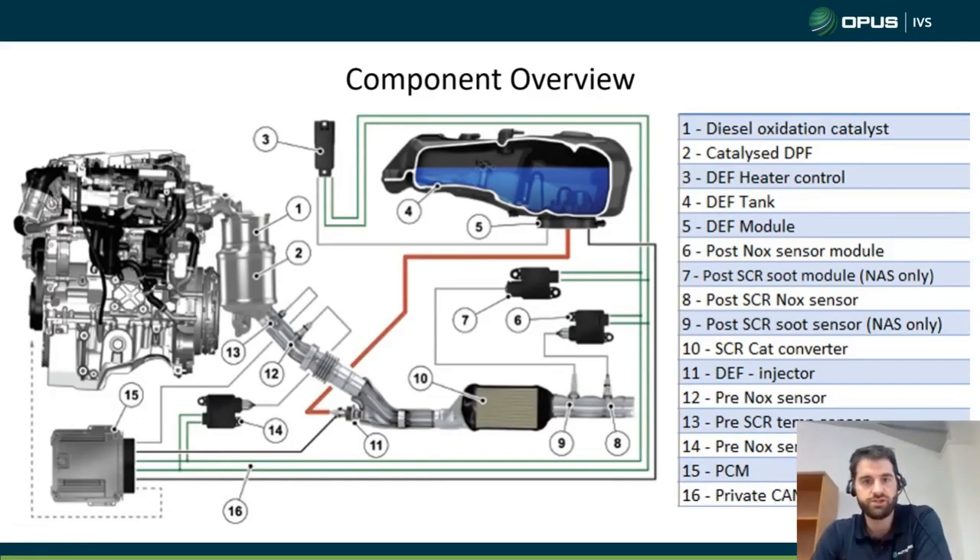Here is quite an extensive component list. Number one is our diesel oxidization catalyst, which gets rid of hydrocarbons. Number two is the catalyzed DPF, which gets rid of most diesel particulates. Number three is our heater control. We need that because the DEF fluid is mainly water — about 67% water — and has a fairly high freezing temperature. Any temperatures below zero can cause the DEF fluid to freeze, so we need this heater unit to make sure nothing freezes inside that tank.